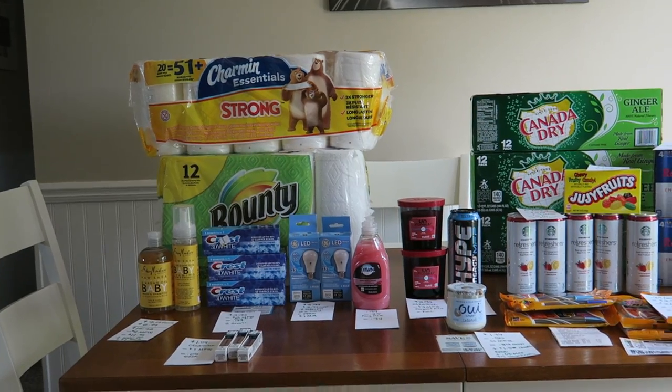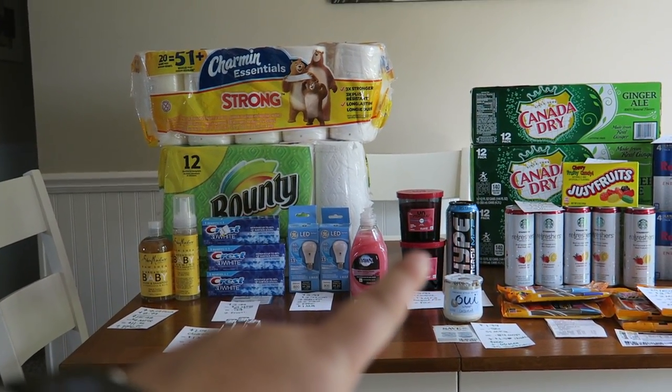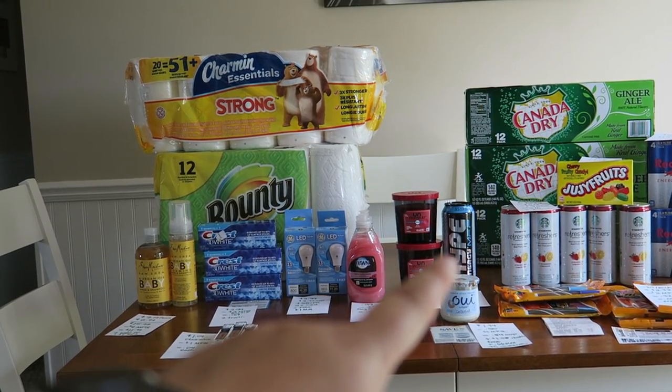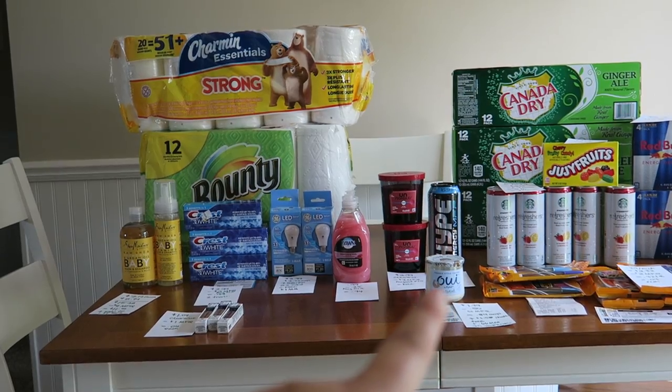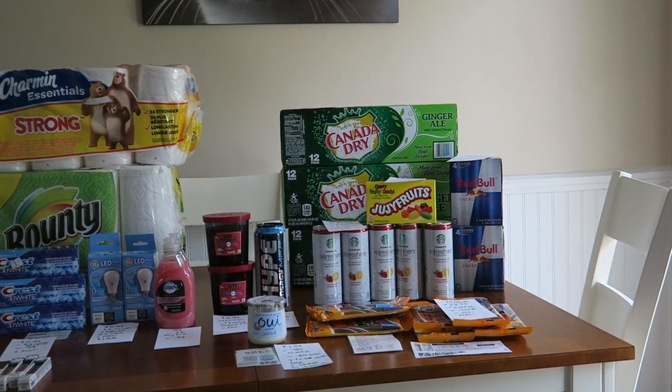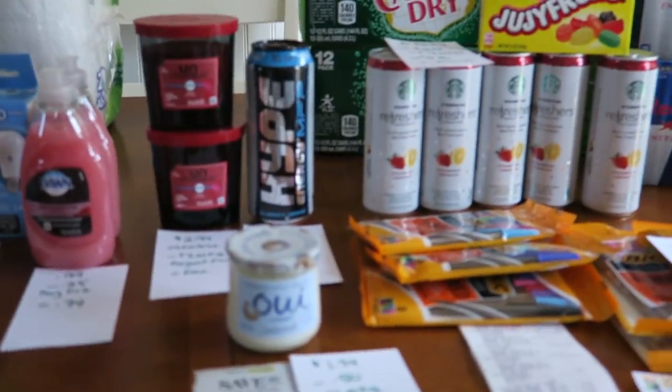So I went to Rite Aid today. I went shopping with a friend who's also a couponer, so we tore up Rite Aid. Back there we have the candles and that Hype is Meijer. At front we have a little yogurt from Walmart, and then back there we have a whole lot of great stuff from Walgreens. So I am going to try to give you guys a breakdown.